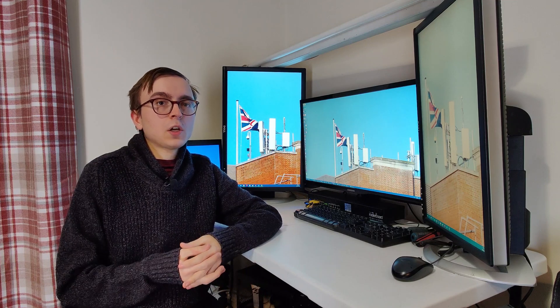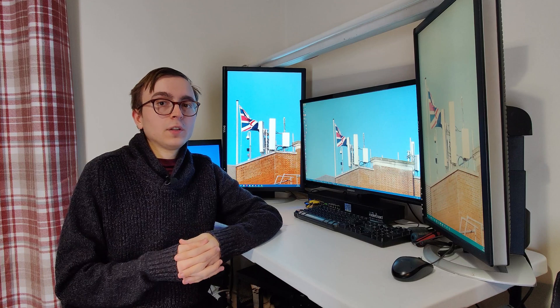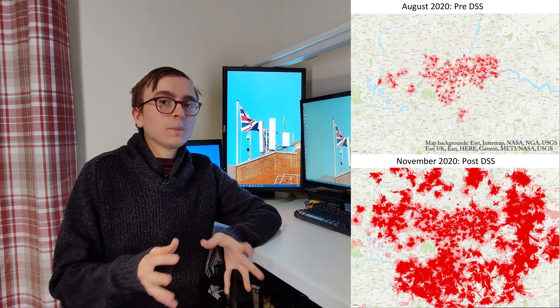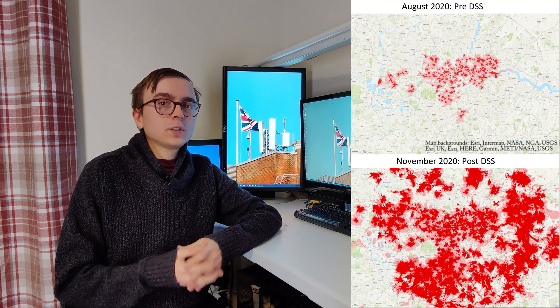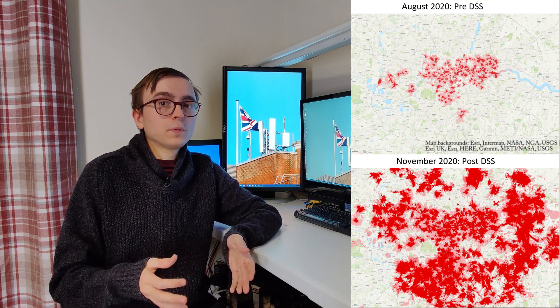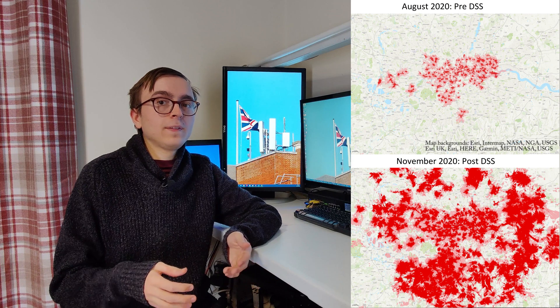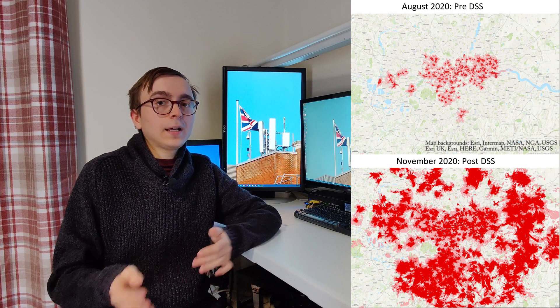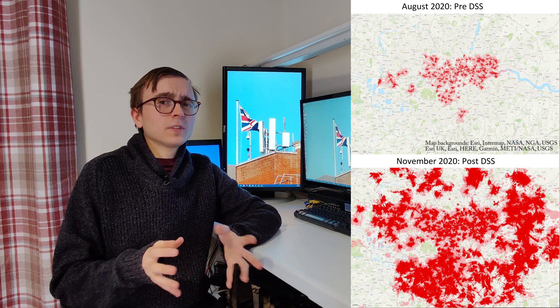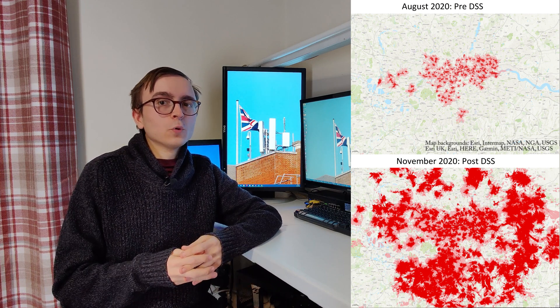Vodafone started to deploy dynamic spectrum sharing in 2020 on their 2100 MHz spectrum, and a massive difference it made. From these coverage map screen grabs you can see the pre-DSS 5G footprint that Vodafone had within the M25, and on the lower one after, and the difference is absolutely enormous.